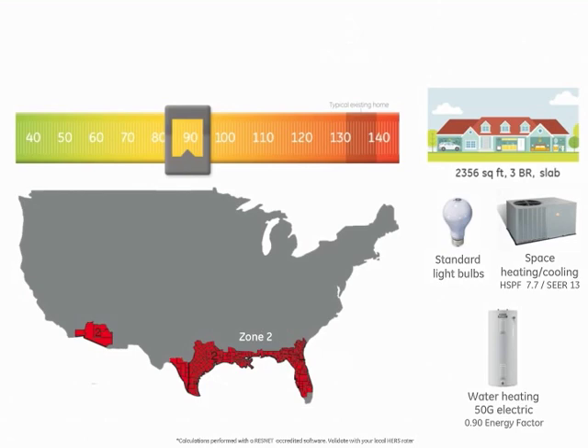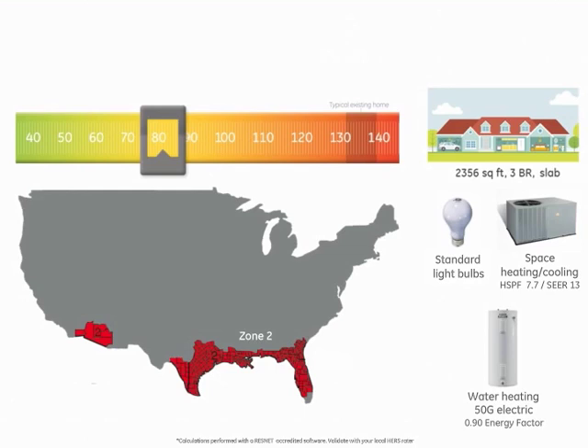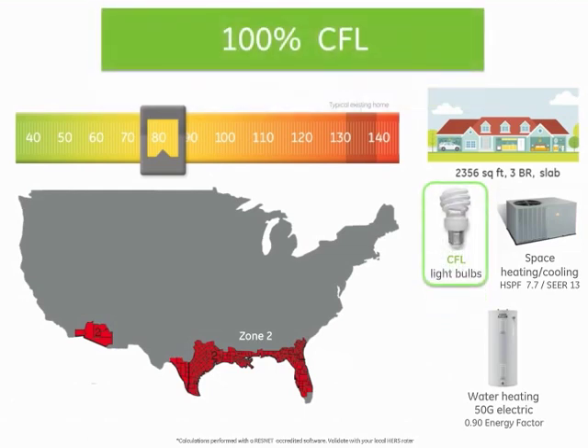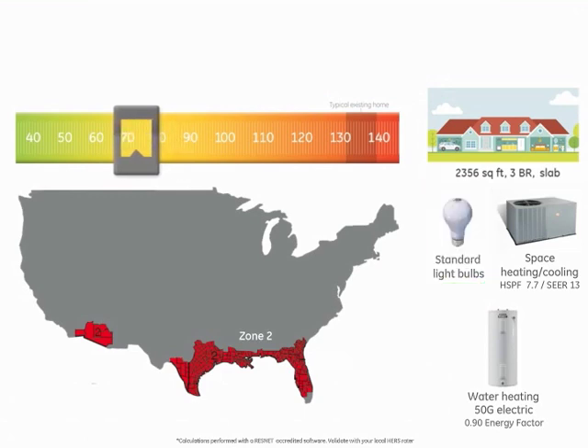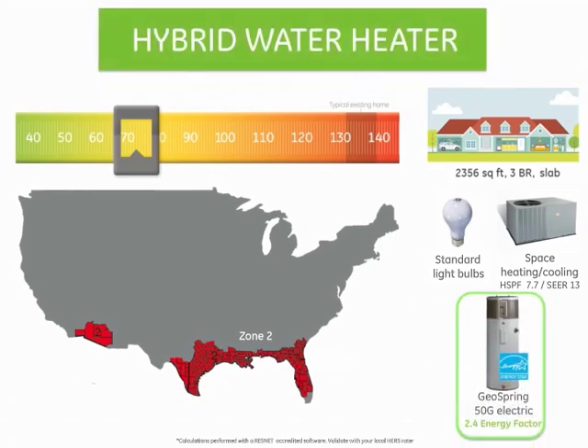In this region, one option would be to select a high-efficiency HVAC system that will improve the HERS score by seven points, lowering the index score to 82. Another option is to upgrade standard lighting to CFL, which should improve the HERS score by nine more points. Lastly, select an Energy Star hybrid GeoSpring water heater instead of a standard electric water heater and improve the HERS score by seven more points to achieve a score in the mid-60s. It is worth noting that switching to GeoSpring earns you as many points as the high-efficiency HVAC upgrade, but for a fraction of the cost.